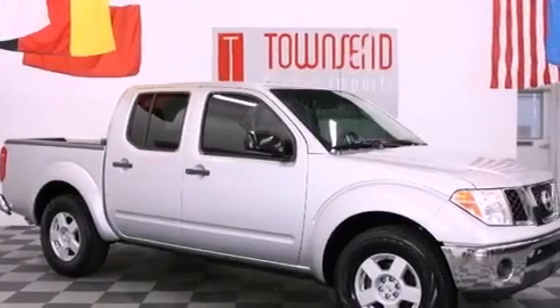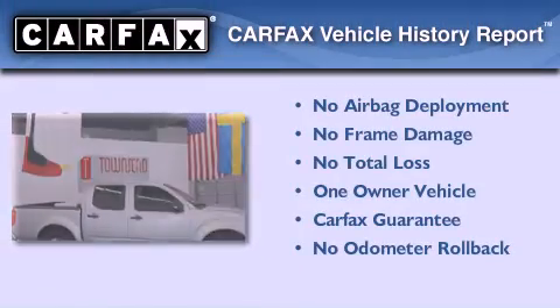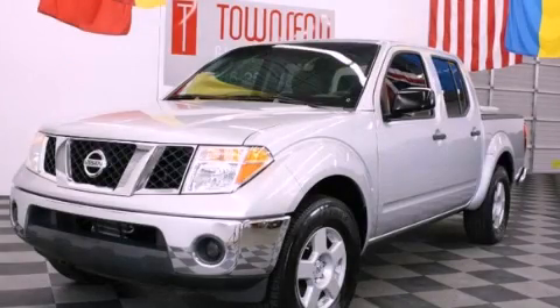Additional features include privacy glass, rear impact crumple zones, a full-size spare tire, and air conditioning. This Nissan has had only one owner and it qualifies for the Carfax buy-back guarantee. Please call us today for more information on this great vehicle.